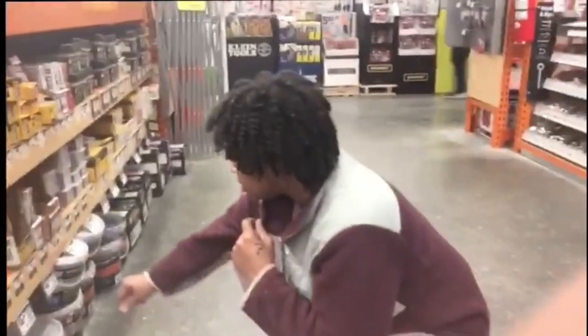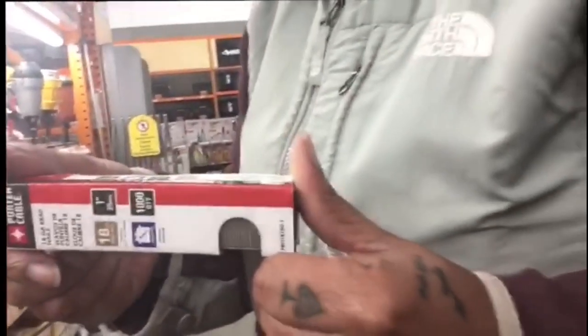Right now I am looking for some brad nailers for the compressor that I have so that I can install the trim. I'm looking for 18-gauge brad nails. This is one inch — I think that should be good enough.